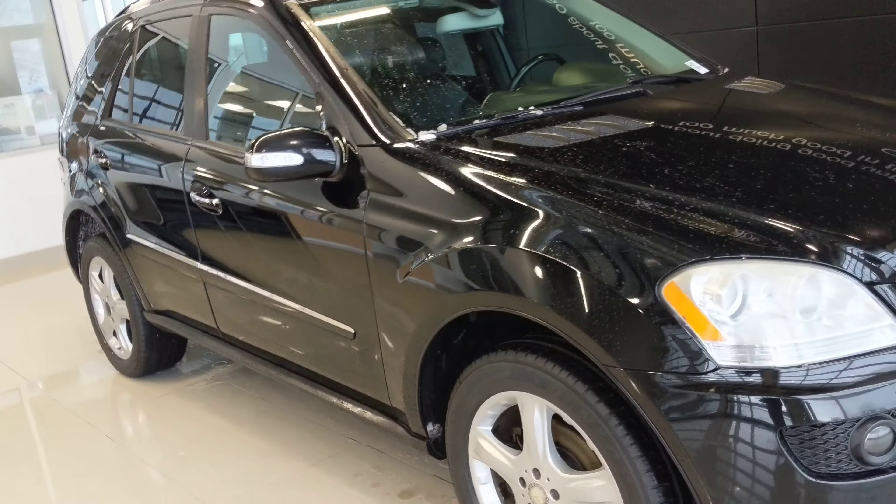4MATIC all-wheel drive. As I said, it drove fine, no issues, sounded great, started right up, so you're not going to run into anything there. We take care of all of our stuff.